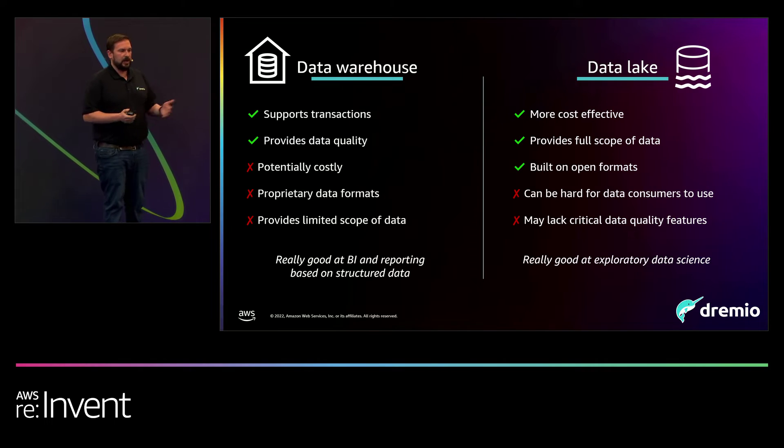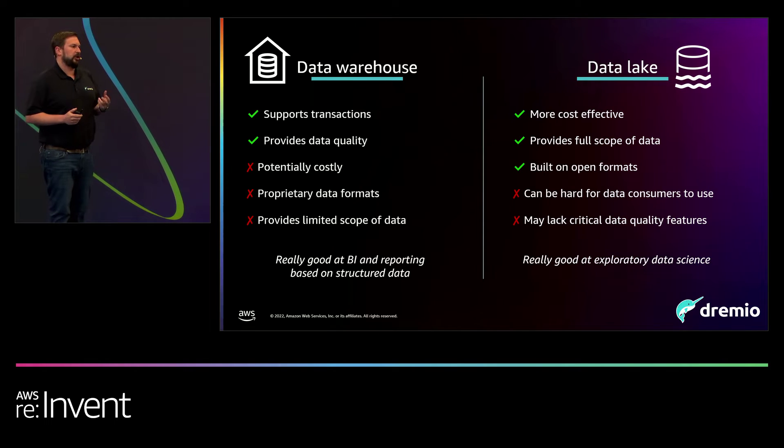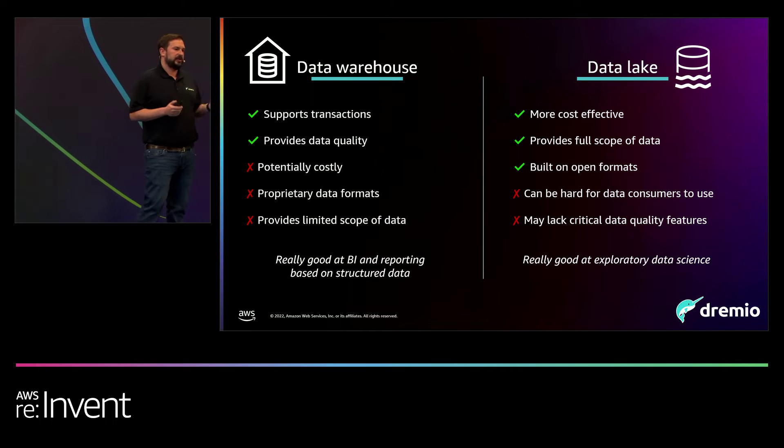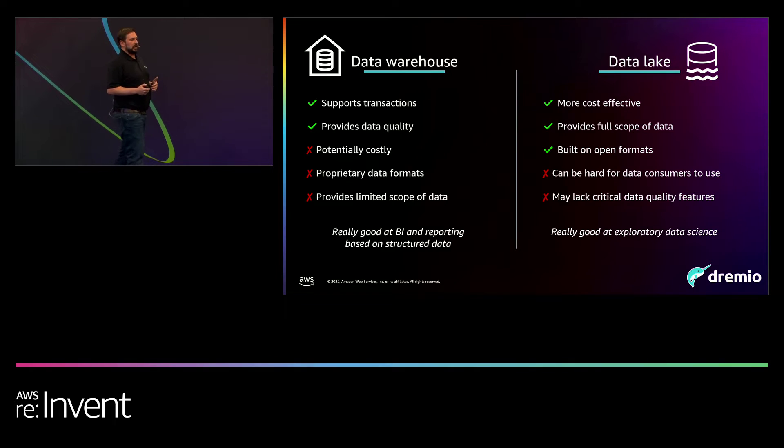When we look at the data warehouse, organizations have been using it for a very long time for data quality needs — being able to do time travel, ensure data consistency, and support ACID transactions. These are all characteristics the data warehouse brings. But data warehouses are very costly, especially as you grow and scale. You are locked into proprietary formats, you might need one, two, or three different data warehouses to meet all your data use cases, and they provide a limited scope of the data.